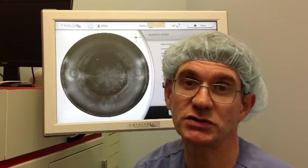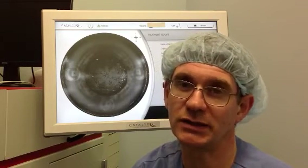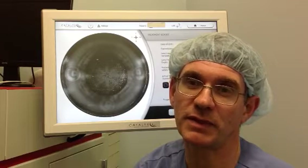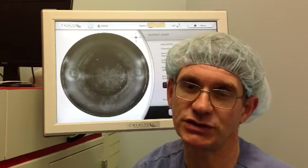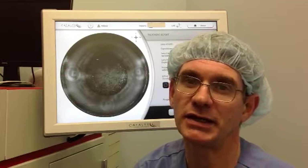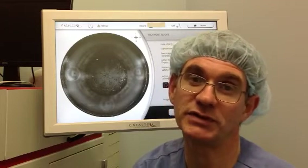Some of the surgeons I spoke to had utilised more than one system and were able to compare them. With this information and looking at the available specifications, I felt that the liquid optics technology from OptiMedica had a meaningful advantage, and that's why I chose this system — and I've not been disappointed.